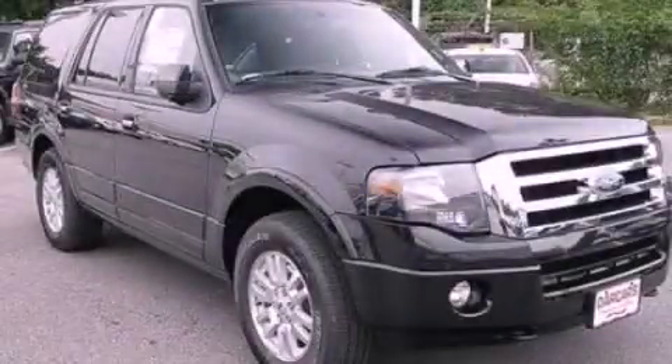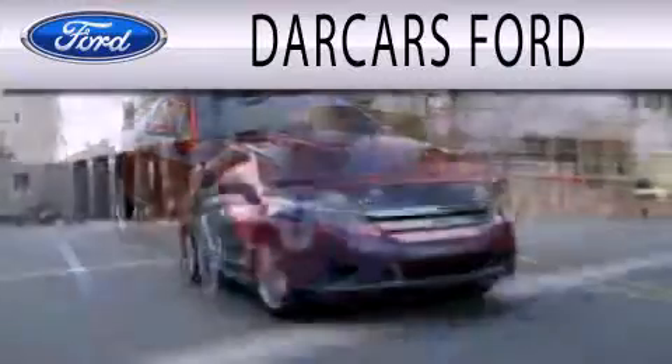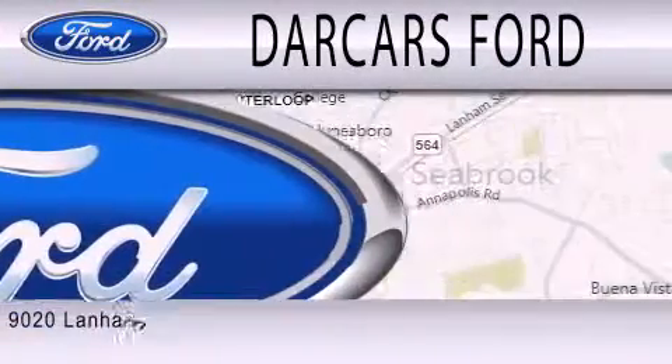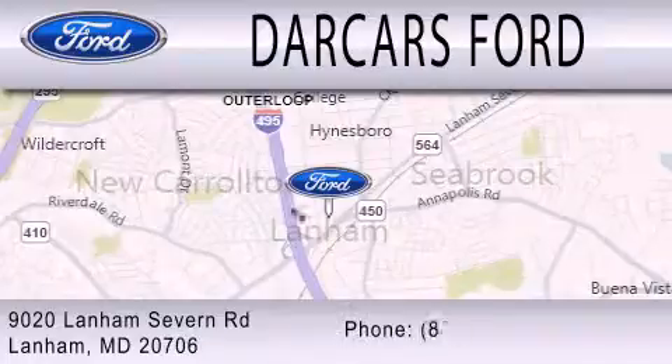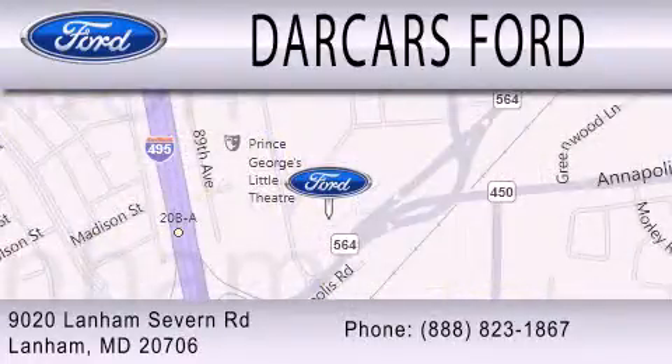Stop by today and test drive this automobile for yourself. Darcars Ford is dedicated to doing everything possible to ensure that the experience you have selecting your next vehicle is as pleasant as possible. We are located at 9020 Lanham Severn Road in Lanham.